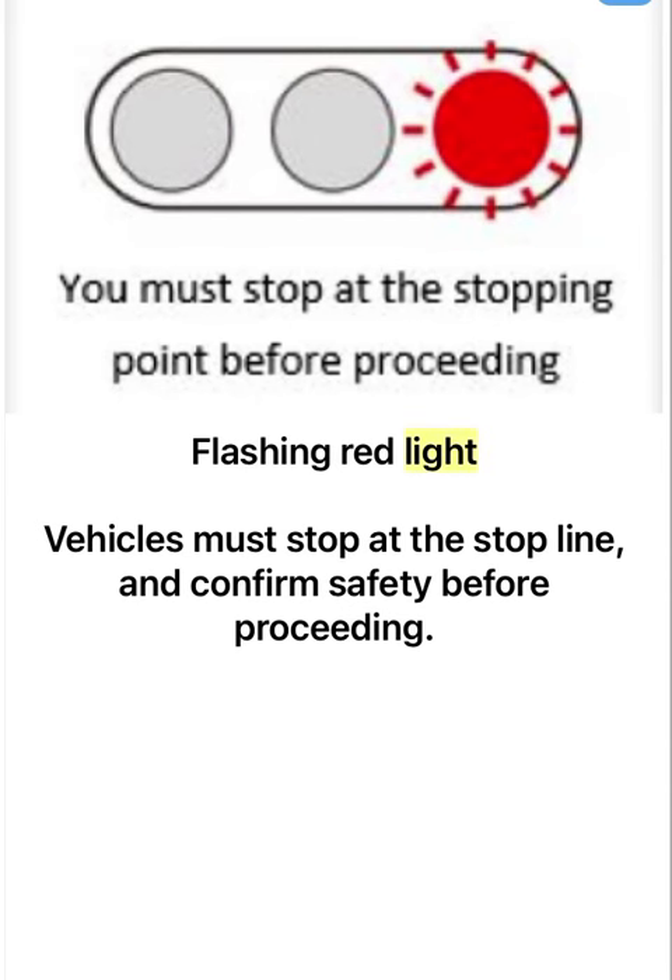Flashing red light: vehicles must stop at the stop line and confirm safety before proceeding.